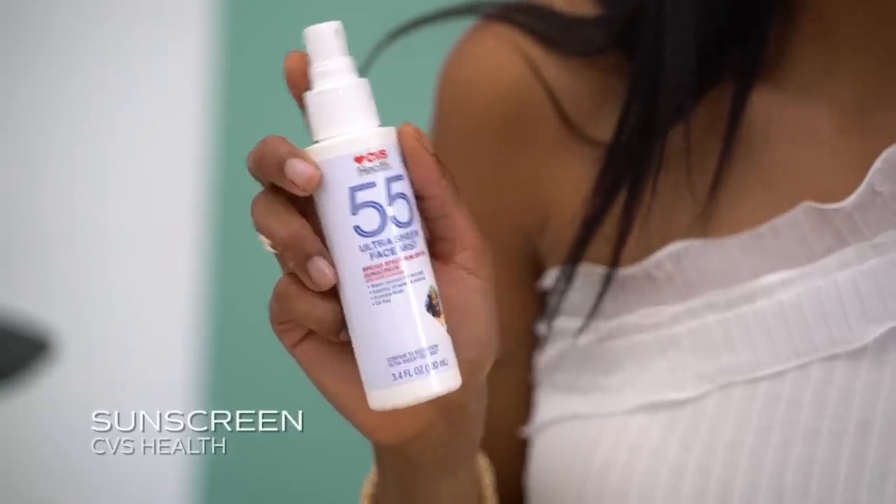So I actually don't use sunscreen every day, I'll be honest. But I've realized that if I use a spray sunscreen, it will help me to actually use it. Because sometimes the liquid sunscreen either leaves a white cast, or I feel like they're too thick. So I just go ahead and spray a little bit of the sunscreen, and then I just pat and wait a little bit.